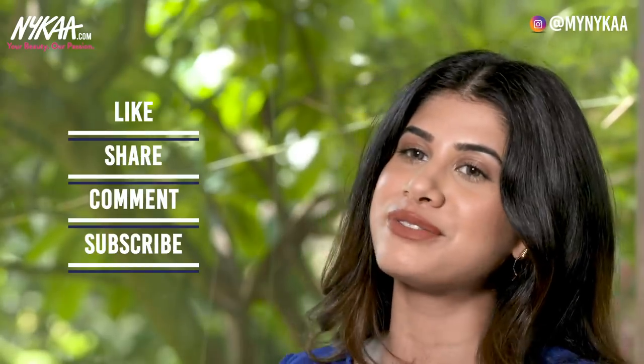If you have any other hair related problems, please leave them down in the comment section below. Before you leave, please don't forget to like, share and subscribe to Nykaa TV. See you in the next one — love you!